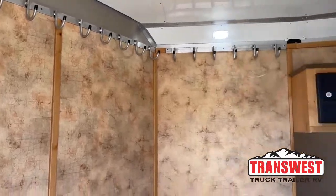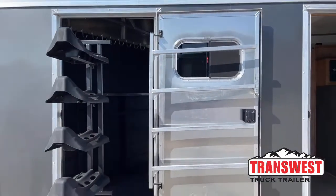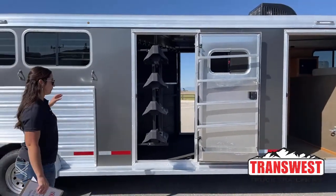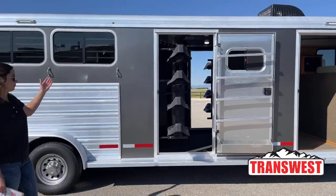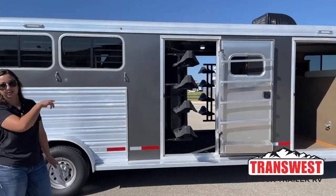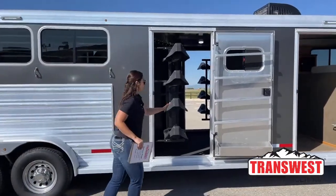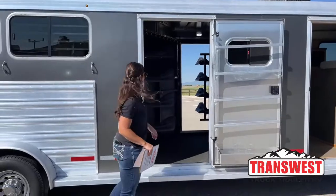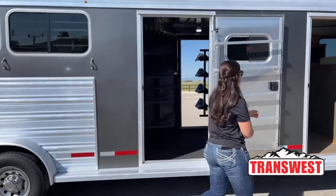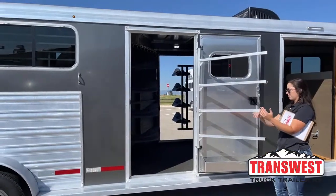The cool thing about this trailer is it actually has a mid-tack on it — mid-tack with the dual swinging doors and dual swing-out saddle racks. These are really nice to have. You've got both sides to tack horses from. If you have a couple tied up on this side and a couple on the other, instead of walking all the way around the trailer to saddle the other horses, you can have your stuff on each side. The saddle racks just slide in and get out of your way. You've got blanket bars on each door that swing out, making it easier to layer pads and get pads on and off.